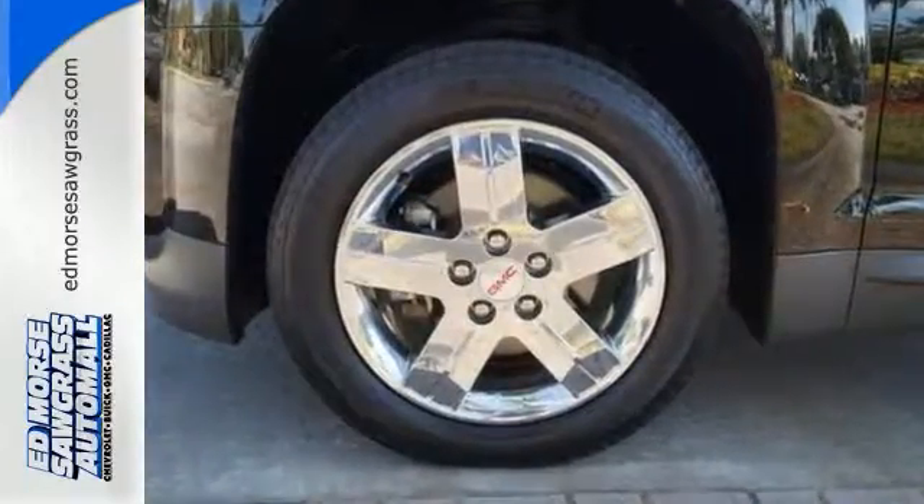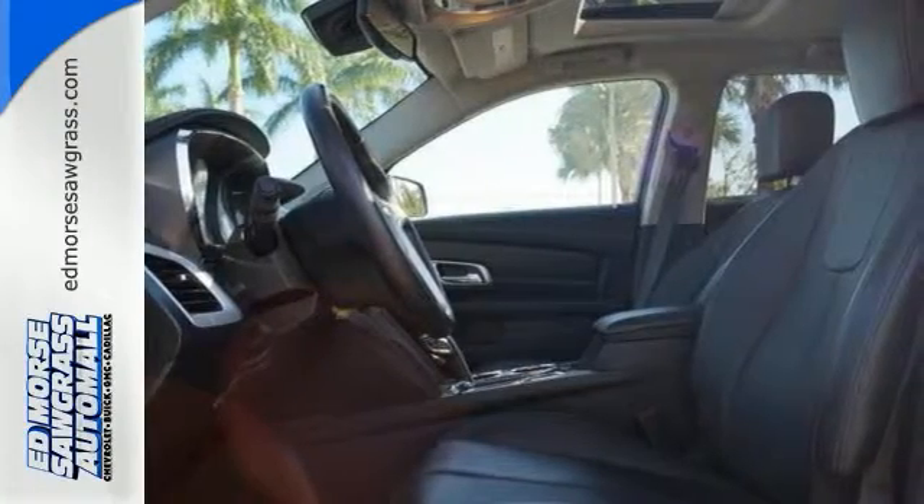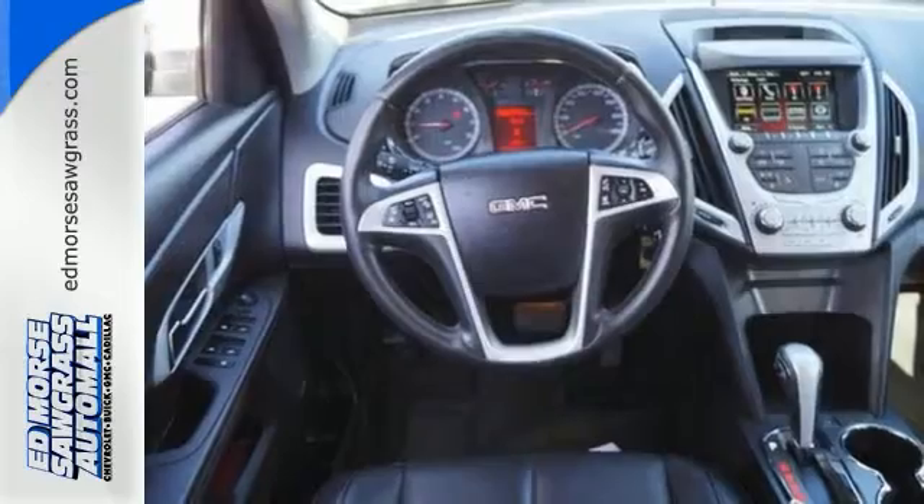Don't miss the auto dimming rear view mirror and fully automatic headlights for the road ahead. It also includes steering wheel audio controls, a CD player with an MP3 decoder, and multiple airbags.